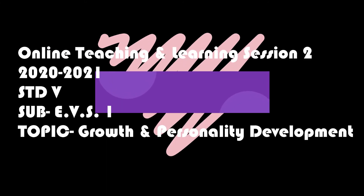Hello students, I am Mrs. Anita Nambiyar and I am going to teach you today a new lesson named Growth and Personality Development.